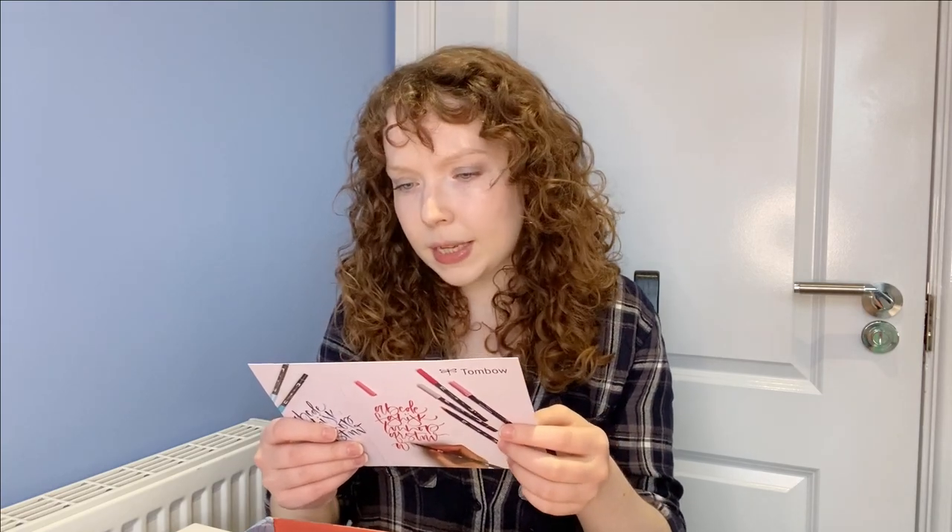They're called Tombow and it says Tombow was founded in Japan in 1913 as a pencil manufacturer. The range includes the iconic ABT dual brush pens available in multiple colors, a calligraphy pen, and the ABT Pro and Ribet twin tone markers. I've never dealt with these before — I called them fancy felt tips. But it says for coloring, drawing, illustration, brush lettering, doodling, journaling and more. So that is quite exciting.